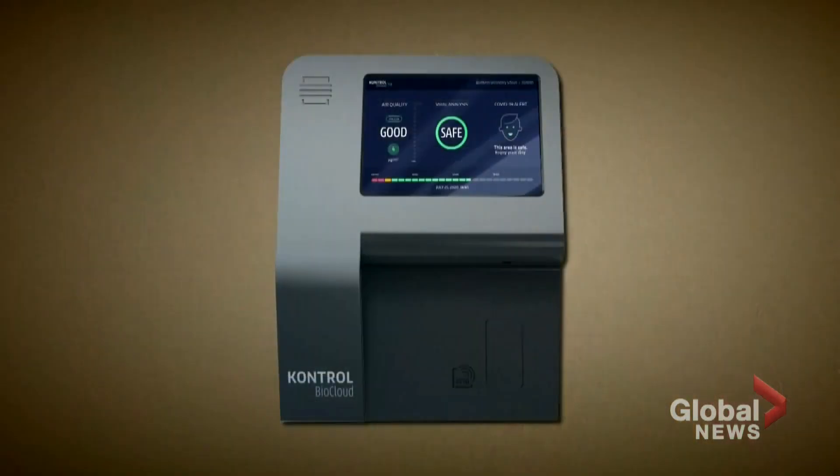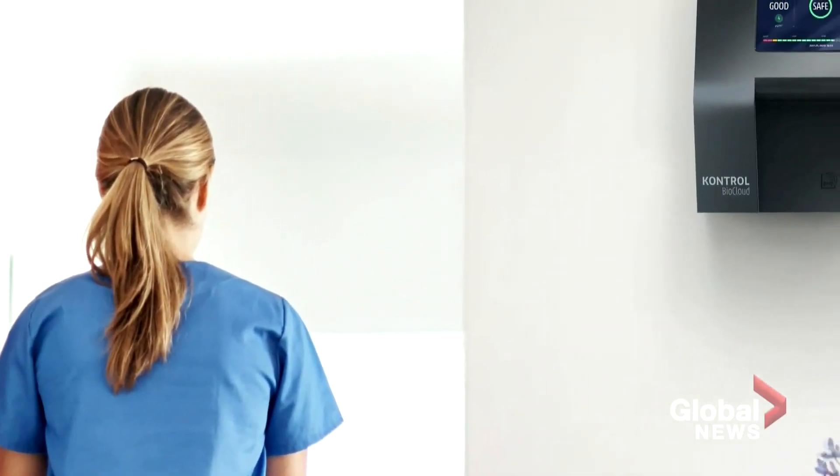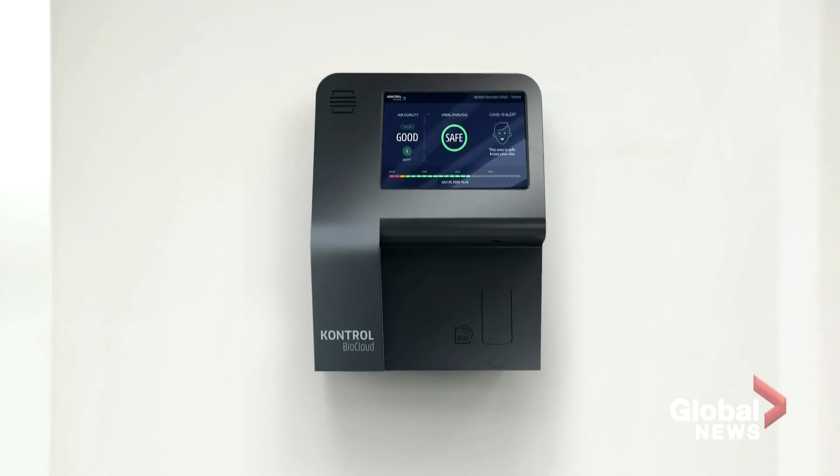BioCloud's technology is a trade secret, but it's now being reviewed by the Canadian government. The company hopes to start selling to customers around the world by November. Jeff Semple, Global News, Toronto.